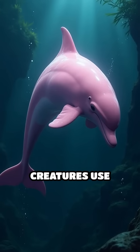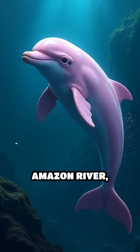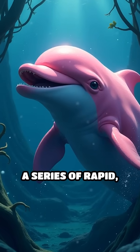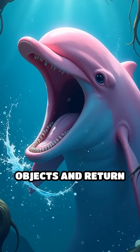These amazing creatures use echolocation to navigate the murky, often pitch-black waters of the Amazon River, where visibility is almost zero. Here's how it works: pink dolphins emit a series of rapid, high-pitched clicks that bounce off objects and return as echoes.